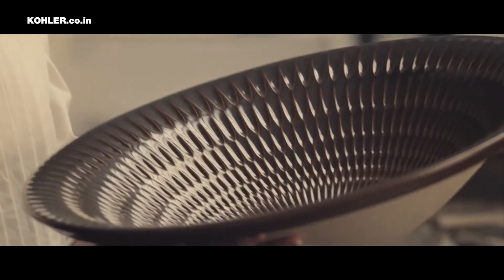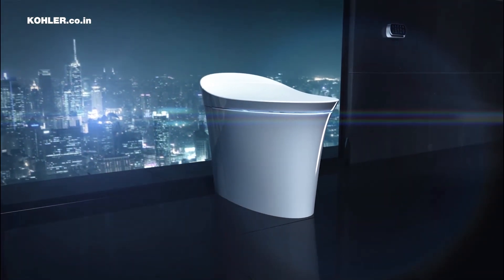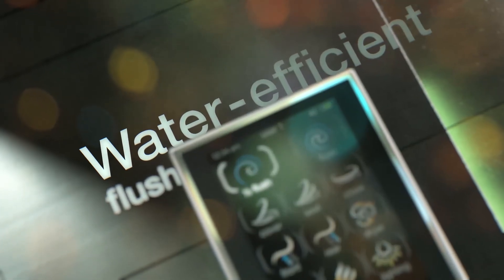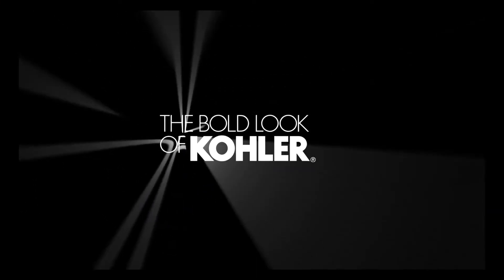Kohler believes in bold art, design, innovation, and sustainability. Bold is the name of the game, and with the Jagadiyah plant, Kohler is holding all the aces.